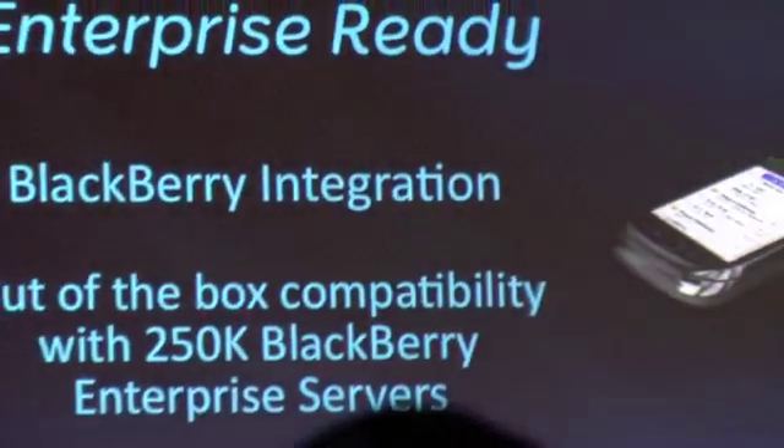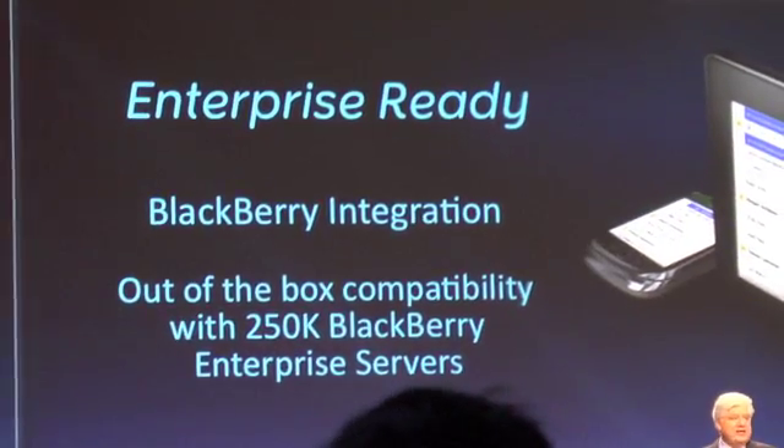Fourth, this thing is enterprise-ready. CIOs, rest assured — the BlackBerry Playbook is absolutely enterprise-ready. They can take advantage of the unique BlackBerry integration with secure pairing. You've already got a BlackBerry, you already have an account, you're already paying for it, it's already connected into BlackBerry Enterprise Server, it's already being controlled and managed from IT, and you already know how to use it. All the data has already been sent to your BlackBerry.